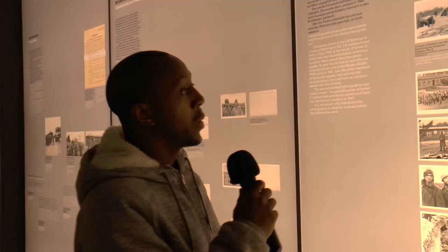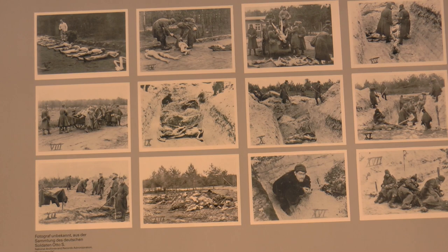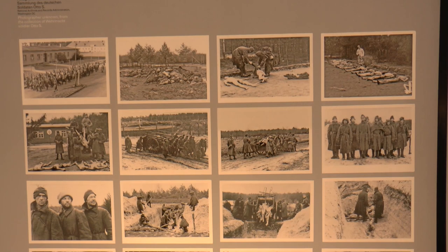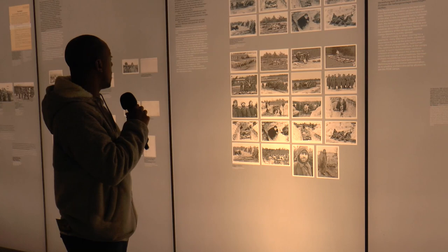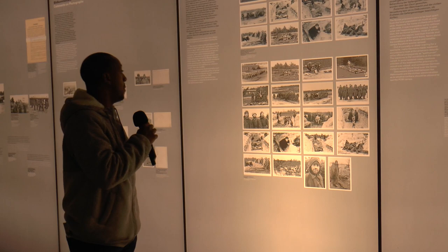Here are some photos of prisoners of war where one series is kept in the U.S. National Archives in Washington, D.C. A U.S. soldier was found in April 1945 at a farmhouse where they had requested temporary quarters. When asked about the photographs, they said that they had served with one of the territory units in Bergen-Belsen POW camp in 1941, but like other members of the guard squad, had received the photographs in the mail from an unknown sender after his transfer. The second series of photographs is privately owned.